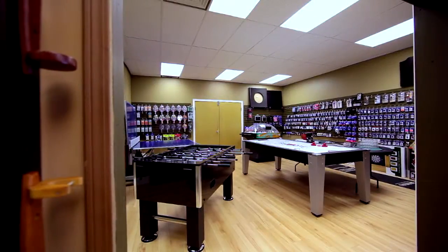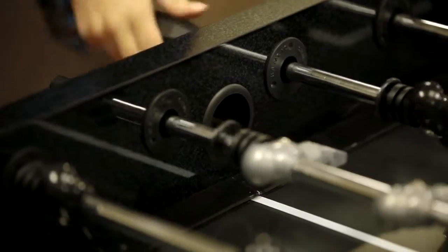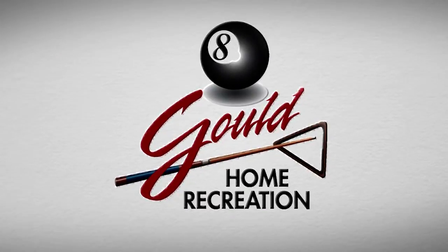Well there's no doubt about it — for all your home recreation needs, you'll want to come down to Gould's, talk to James, and he'll get you covered with everything. Now if you'll excuse me, I've got some business to take care of. I'll see you next time.